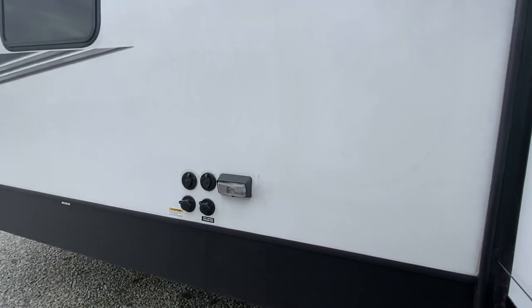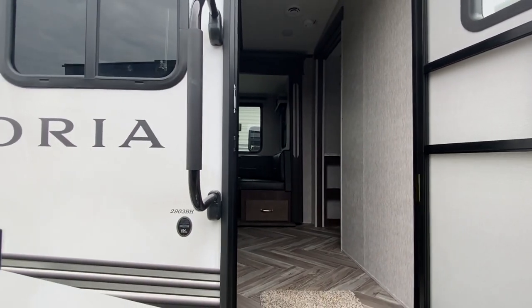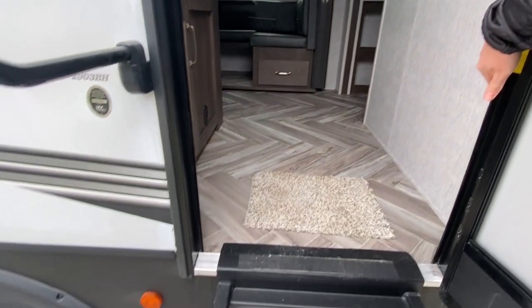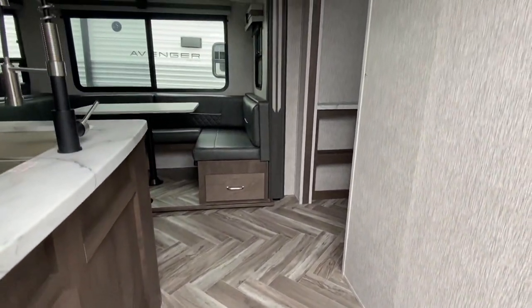Into that front door we go. As we open this main entrance, you walk up right in here — got this nice handle that you can grab a hold of, and really durable steps. So we walk in.